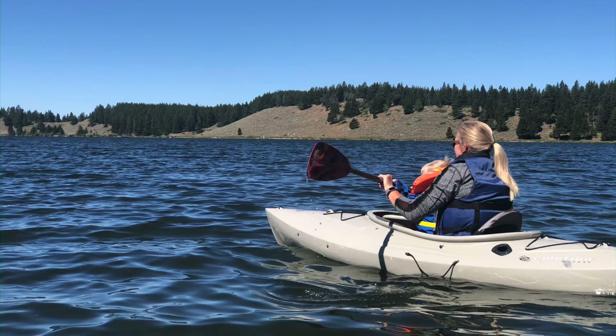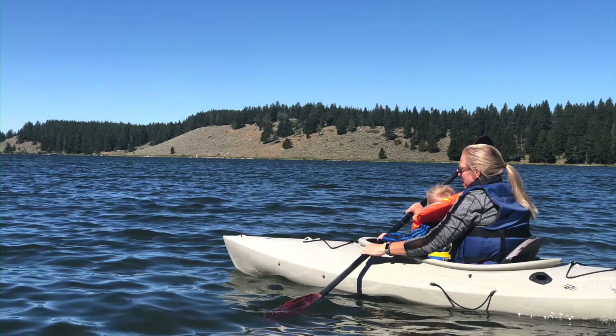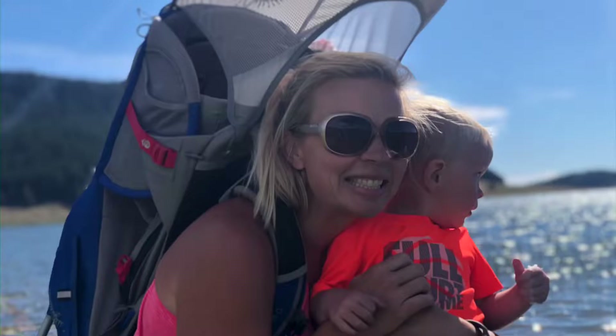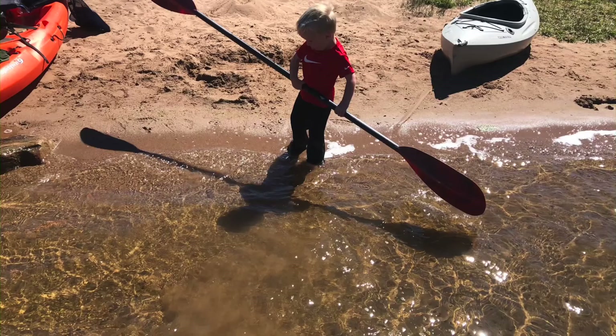We decided to take our two-year-old kayaking, so we went to Metal Ark Lodge — they had a couple of kayaks for rent, so we rented those out. Then we gave the kids some swimming lessons. The water was pretty chilly; it's kind of at the top of the mountain, above 10,000 feet.